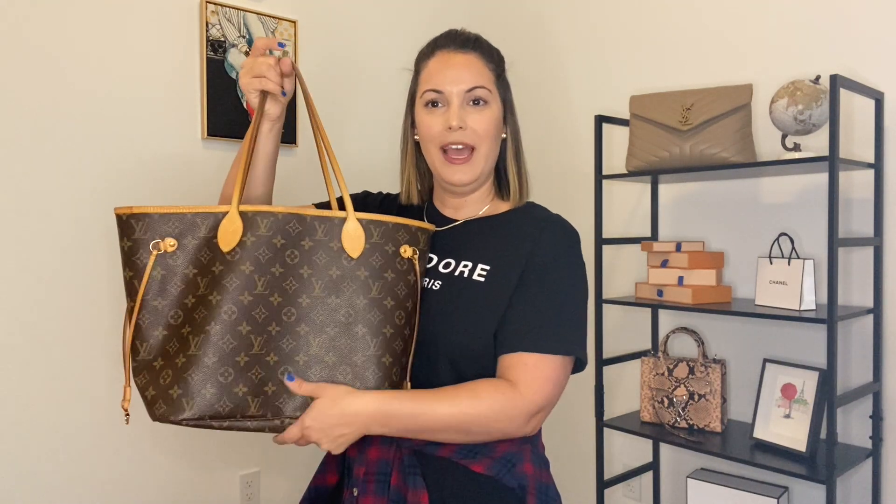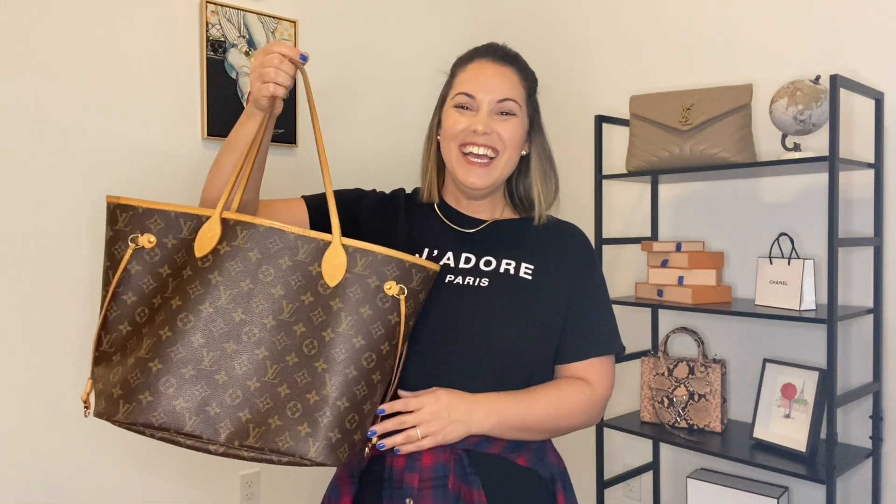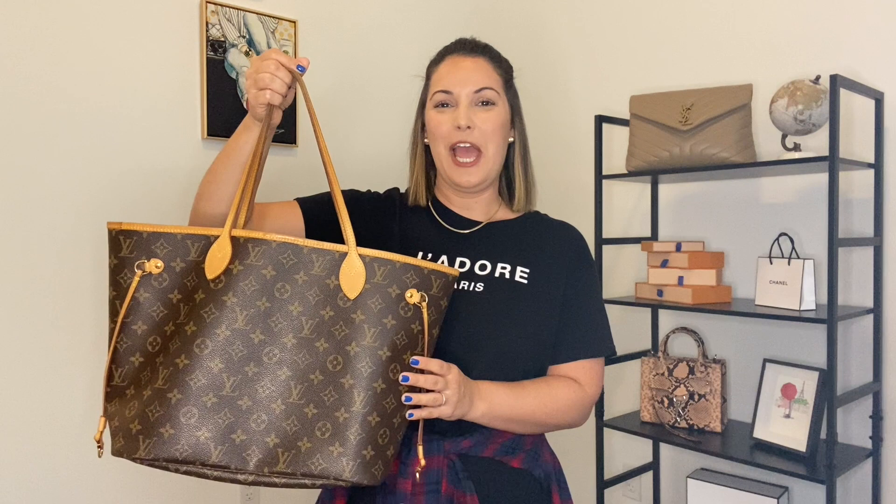Without further ado, let's dive right into the three bags we'll be discussing today. We'll start off with the Pochette Metis. We also have the infamous Speedy 25 Bandoulière in the Damier Ebene print, and then of course we also have the Neverfull in the MM size.